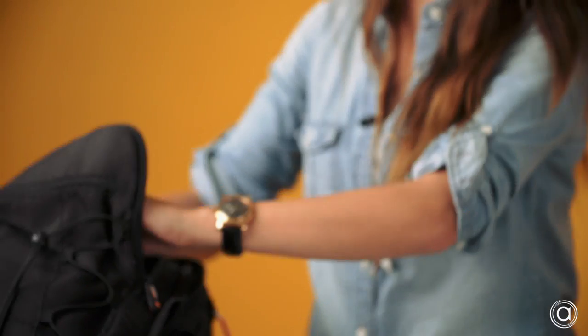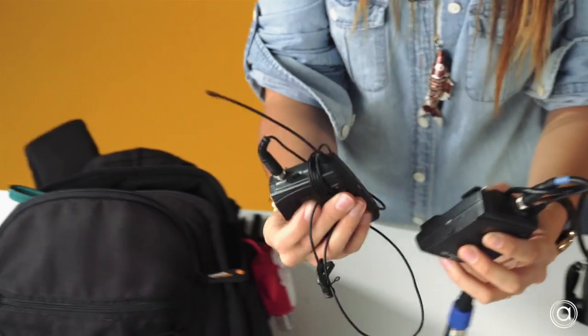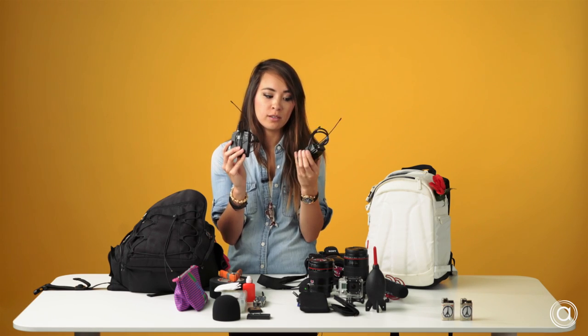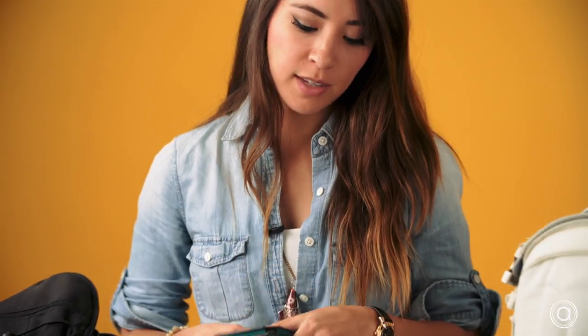Another good item to have if you do a lot of talking heads, interviews, or video — these are Sennheiser G3s, wireless lavs. Very good quality, I suggest you get one if you don't already. Another good tool to have if you do a lot of live audio recording is this attenuator. That way you can take a line level into your Zoom. And then of course a wallet — cash, cards, ID.